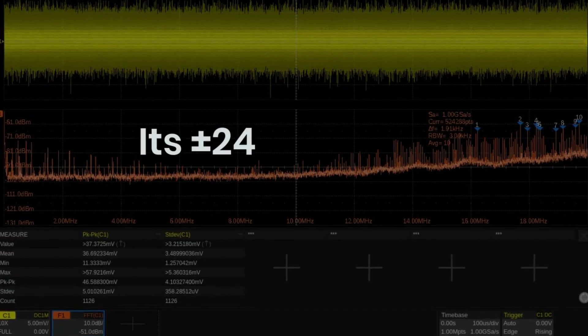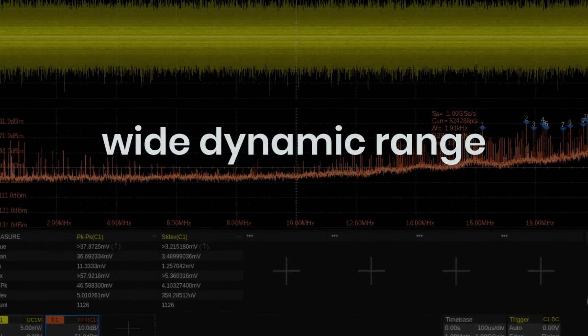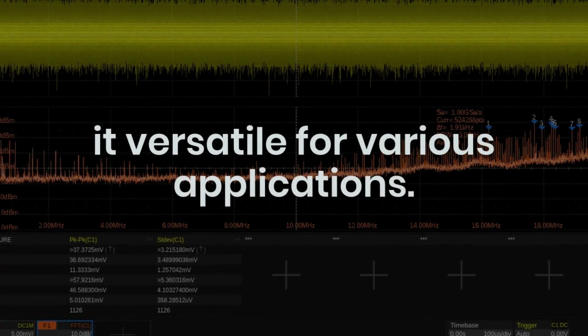Its plus or minus 24 volt offset voltage range and wide dynamic range of plus or minus 600 millivolts make it versatile for various applications.